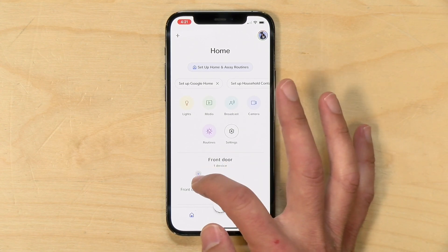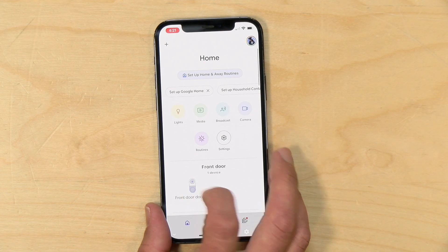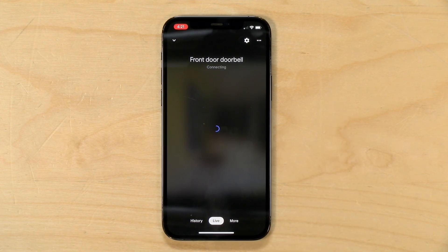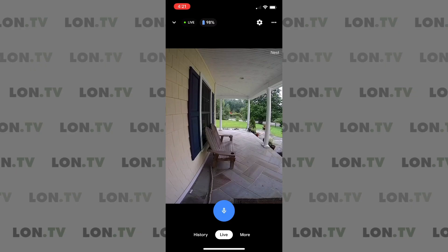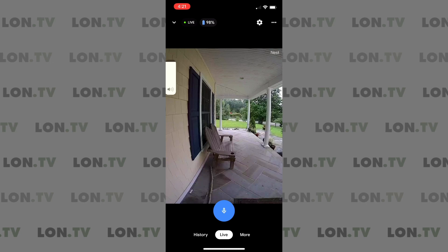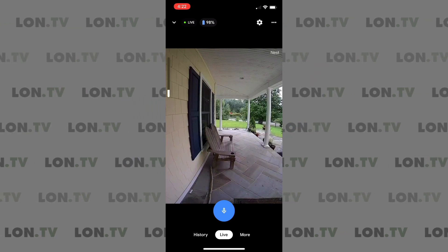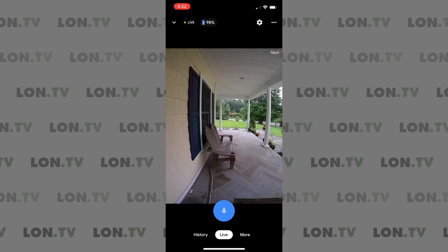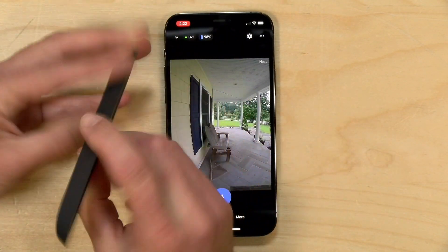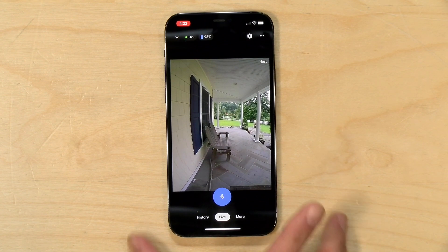To control the doorbell, we jump into the doorbell icon in the Google Home app. My battery is at 98%. If I click on live video, I get a live feed from the doorbell on my front door. As you can see, it shoots its video vertically — the resolution is 960 by 1280 at 30 frames per second, with a 3-to-4 aspect ratio and a 145-degree field of view. Because it is vertically oriented, it's showing more of my house on the left than I might like. They included an angled bracket in the box that you can use to nudge the camera's position so you can see more of the walkway.